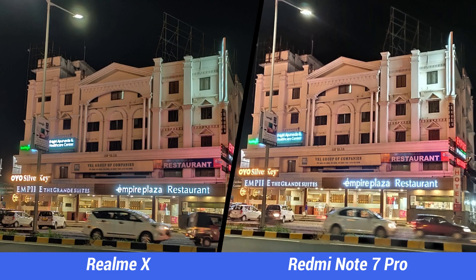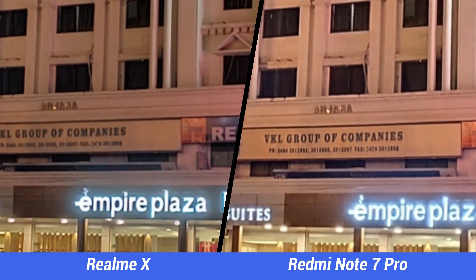Both phones have Night Scape mode, or night mode, and here the results are better on the Realme X with better sharpness and more details on offer.